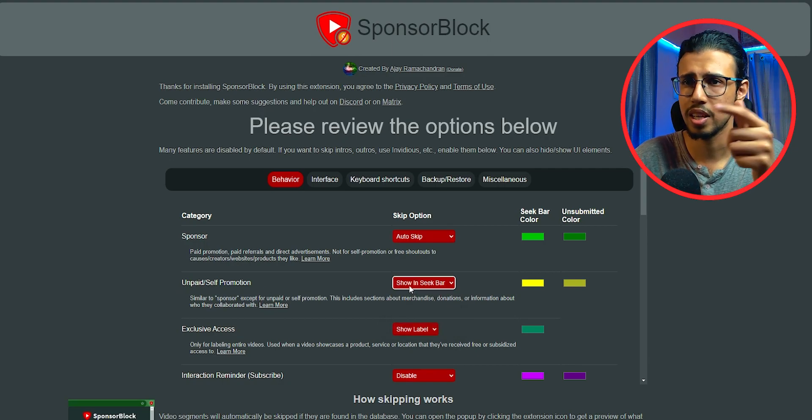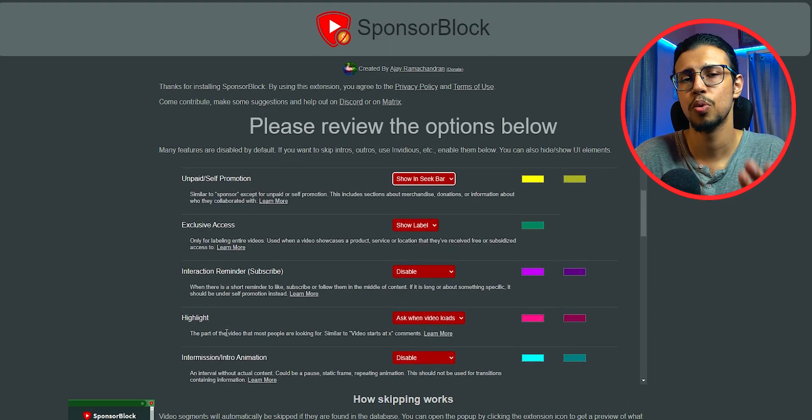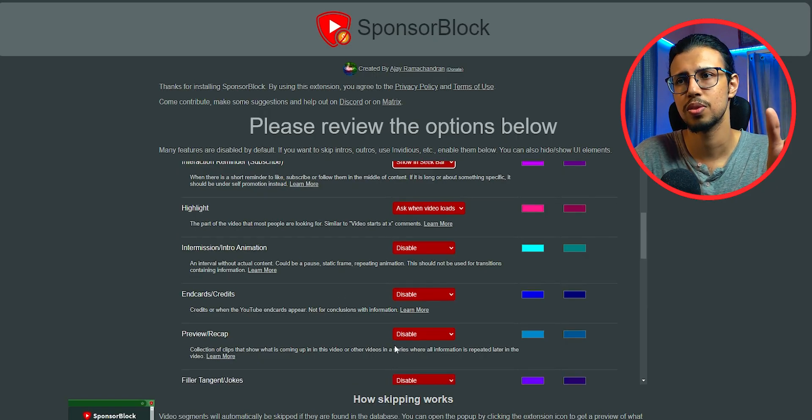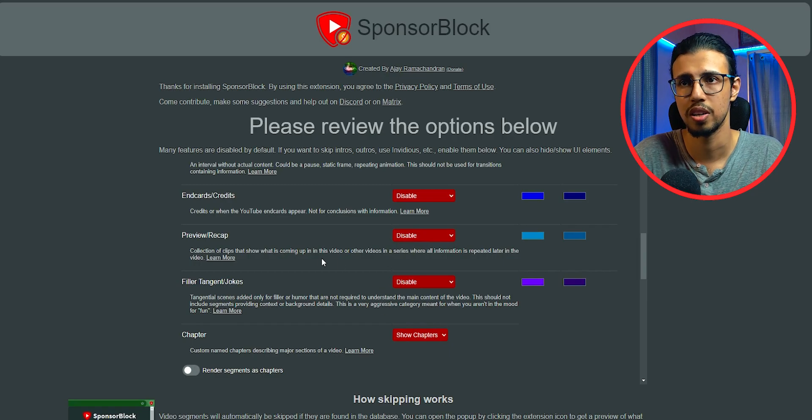You can set colors for these segments so you can easily see which part is coming up. If you want, you can set automatically skip for all of them so you will never see anything except the content. You won't see any call to actions like subscribe, you won't see sponsored segments, and you won't see their own products being promoted — just the content part, which is great for those in a hurry.